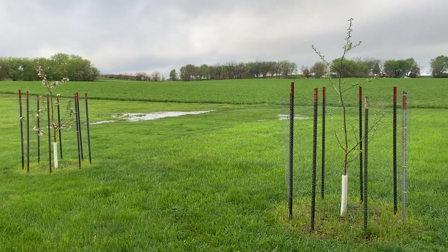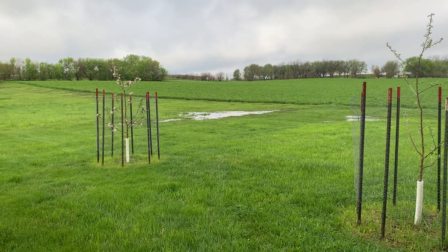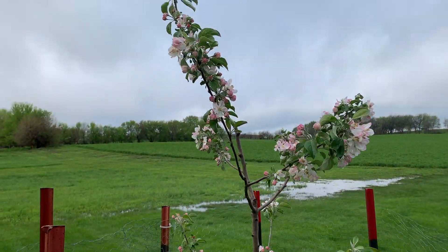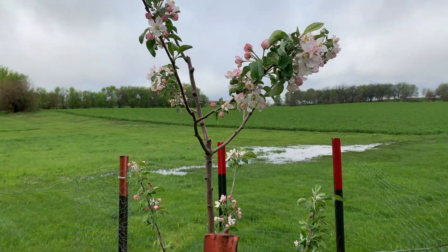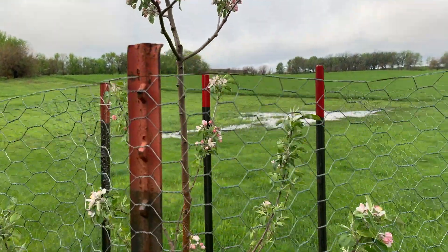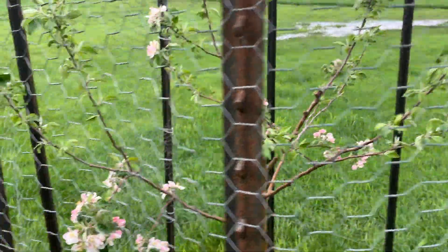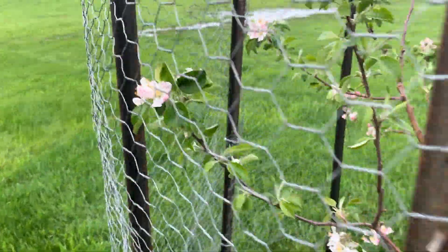These are our apple trees — this one's the Honeycrisp and that one's the Harlan Red. You can see that the Harlan Red this year is filled with flowers; they're absolutely beautiful. The Honeycrisp didn't flower, so I don't think we'll get any apples because we don't have that cross-pollination as an option, but I love how they look.